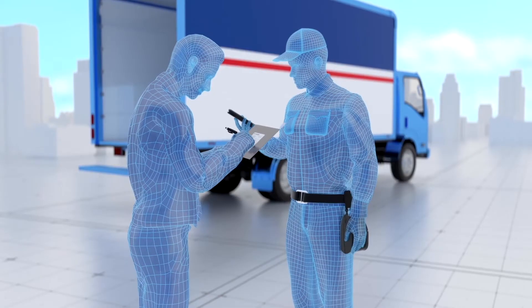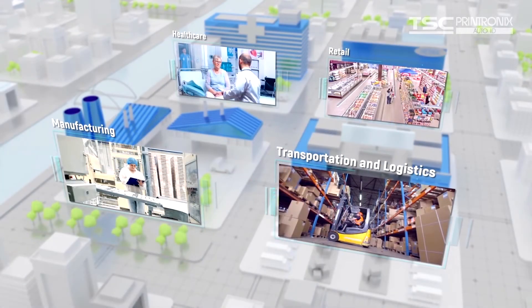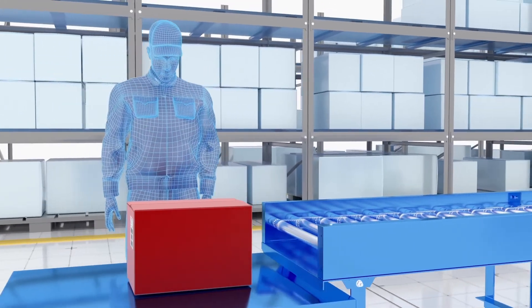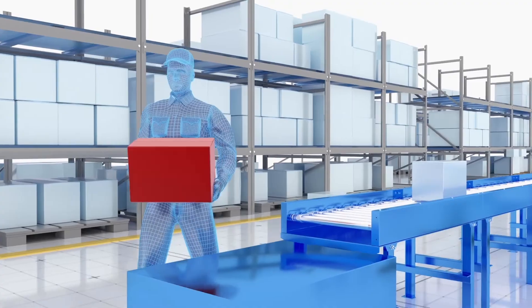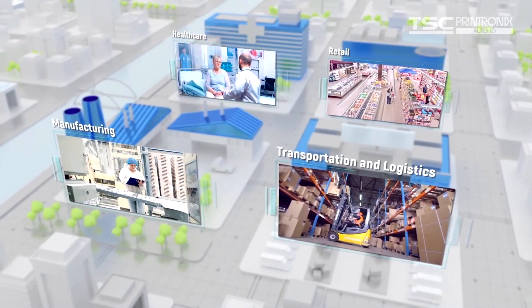We are also very strong in DSD route delivery type applications for printing associated with deliveries. In manufacturing, we've got a strong hold in remote picking, sequencing, and order staging of products going out the door.